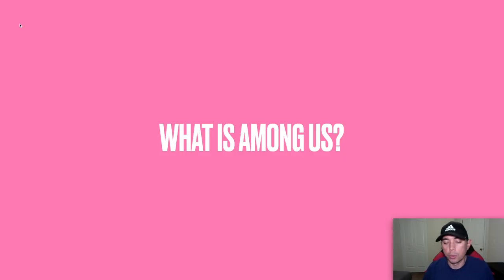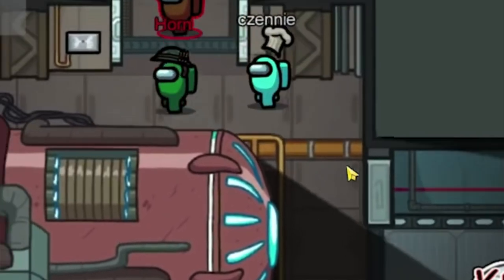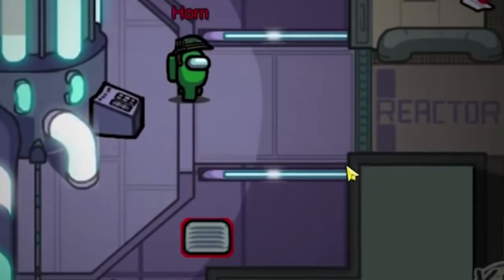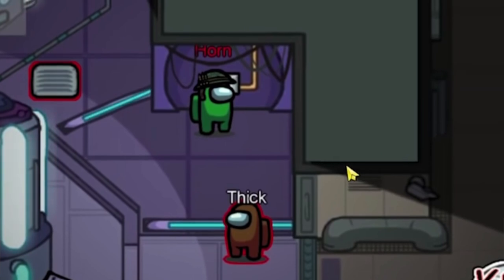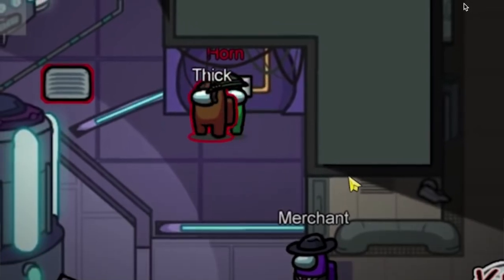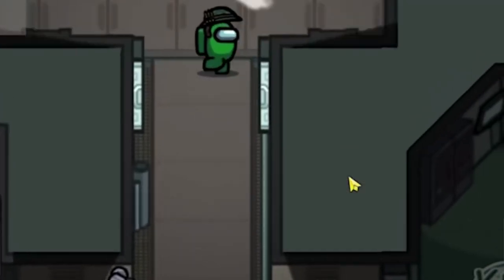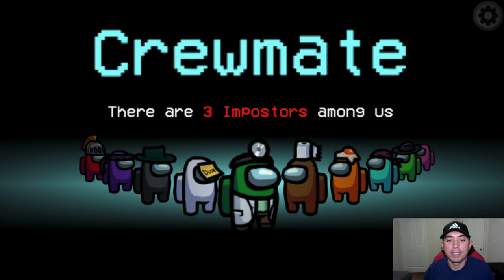First, what is Among Us? Among Us is a video game you can play either on your PC or on your phone. Basically it's a group of people on a space station — they're dressed like astronauts. You go in as a group and as crew members you do different tasks on the space station, but there is an imposter among you — or up to three imposters. That's how the game got the name Among Us.